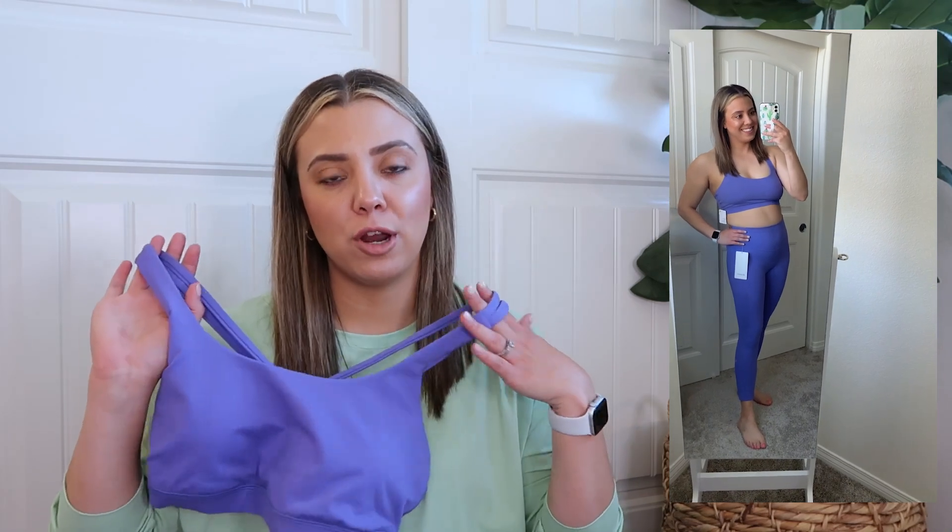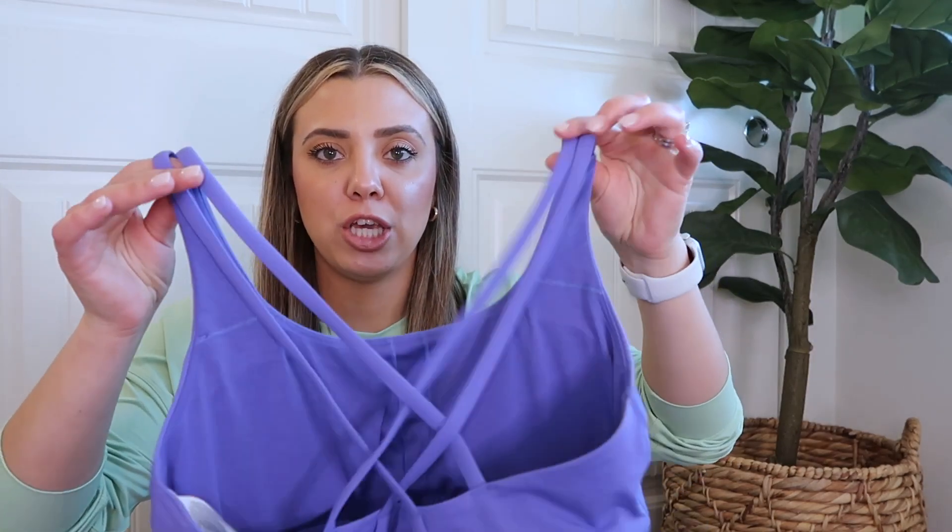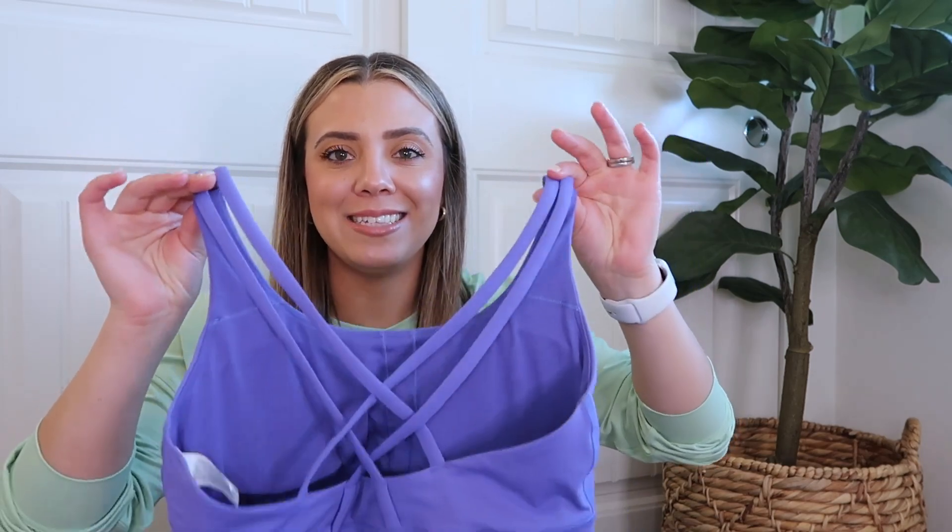My favorite was the high neck version but they don't really make that anymore, so I'll settle for the regular version. This bra is made with Luxtreme and is designed for a B to C cup — I'm a C cup. It has removable cup pads, really comfortable, and I love the straps. It looks cute under a lot of tops but still holds you in place. Very functional, which I really like and appreciate.